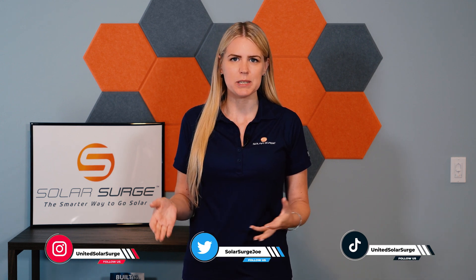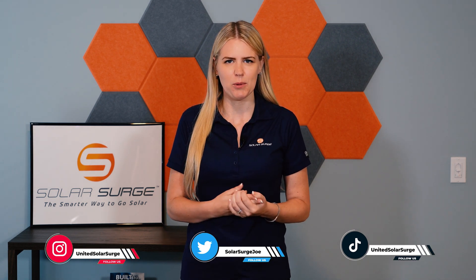Hey, this is Allie from Solar Surge, and if you're new to the Solar Surge channel, we'll be talking about everything you need to know as a homeowner looking into solar. In today's video, I'll explain how solar energy works in simple terms.